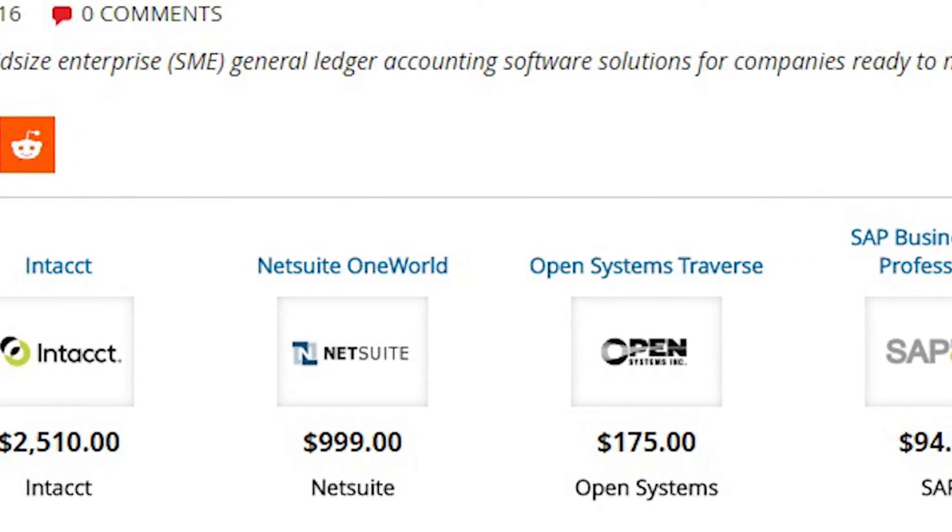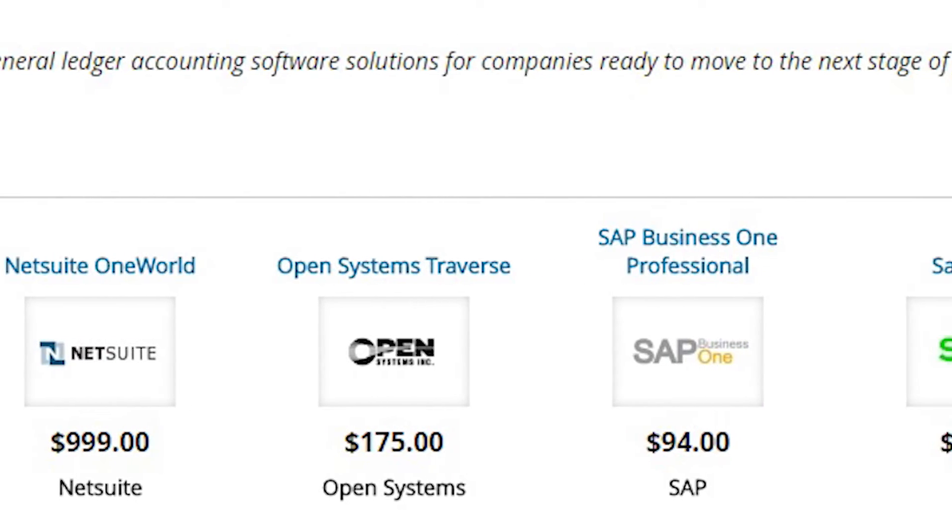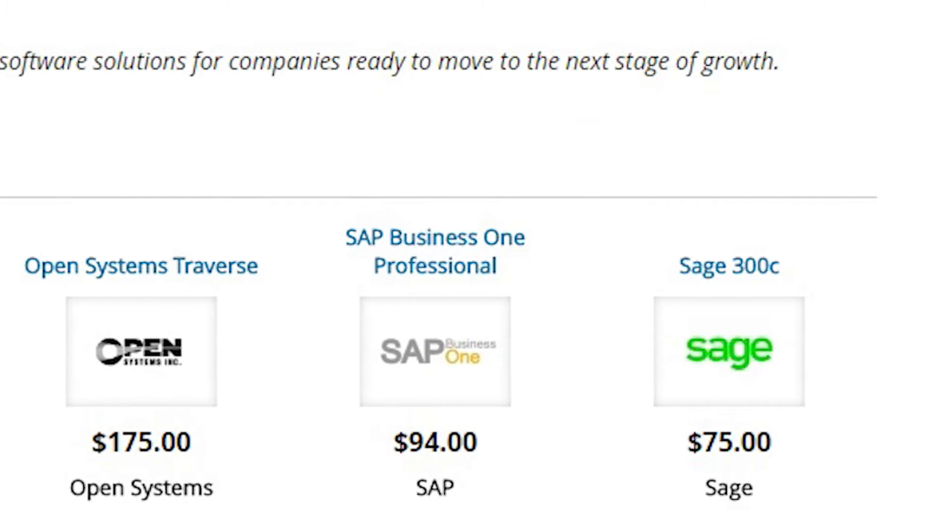The best tools available today are capable of helping you keep track of every aspect of your company's books, from accounts receivable to accounts payable to inventory reports.